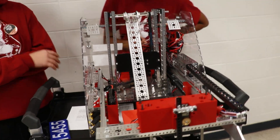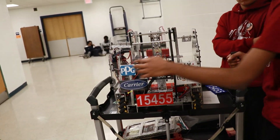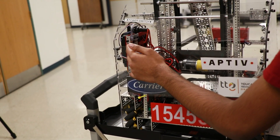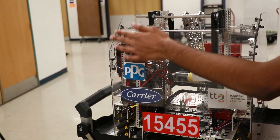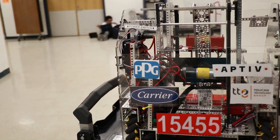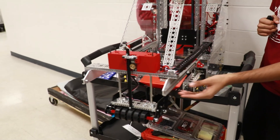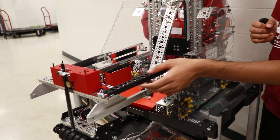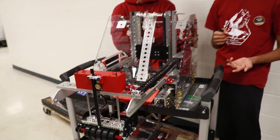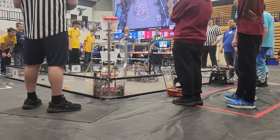On our practice bot, we had the expansion hub on one side and the control hub on the other. Then we moved them to the same side on the comp bot, so all the wires were in the same place. On the extension here, we needed a good way for the wires to get onto the slides. This was really the only way to keep the wires contained in one place and extend with them — it was really the only viable option for wire management on this type of slide.